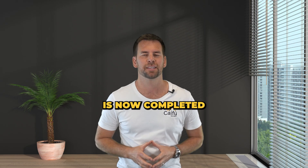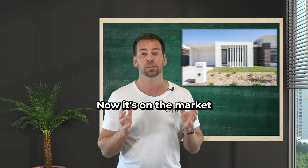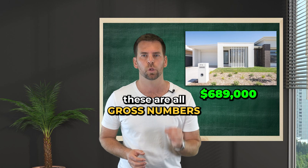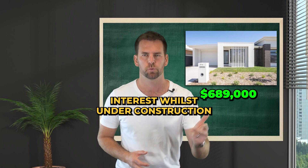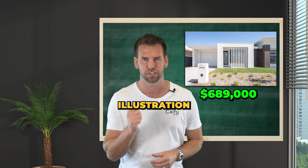The construction of the duplex is now completed and he has Duplex A on the market as we speak, listed at $689,000. Now I want to stress here, these are all gross numbers. I haven't taken into consideration possible tax, agent's fees, or interest costs under construction. Let me stress — gross numbers, purely for illustration purposes.